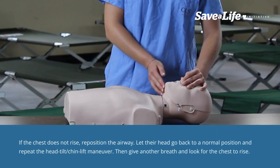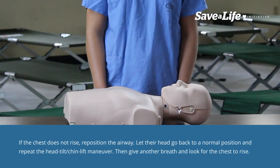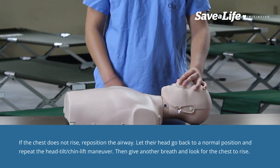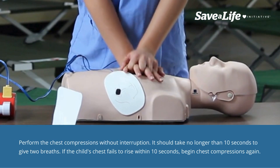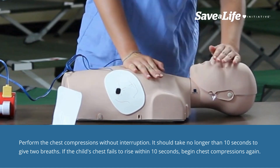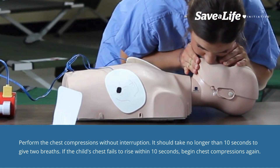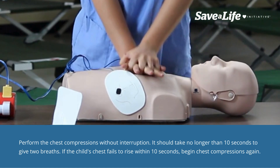If the chest does not rise, reposition the airway. Let their head go back to a normal position and repeat the head tilt-chin lift maneuver. Then give another breath and look for the chest to rise. Perform the chest compressions without interruption. It should take no longer than 10 seconds to give two breaths. If the child's chest fails to rise within 10 seconds, begin chest compressions again.